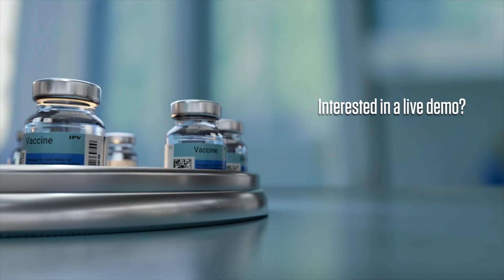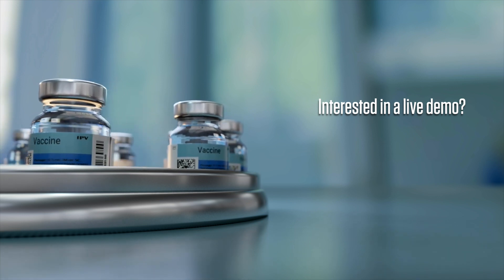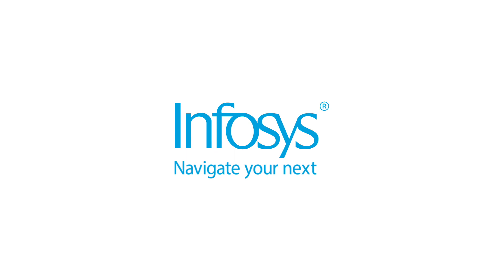If you are interested in a live demo to understand more about the Infosys Blockchain Pharma Supply Chain solution, please reach out to us at blockchain@infosys.com. Thank you.